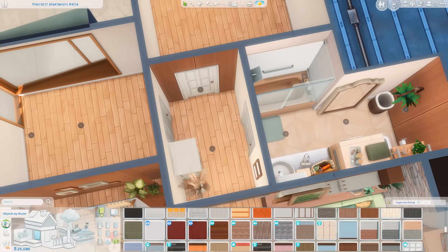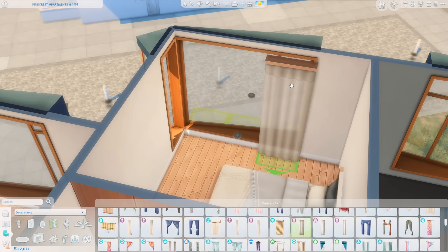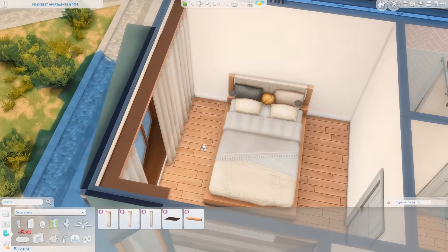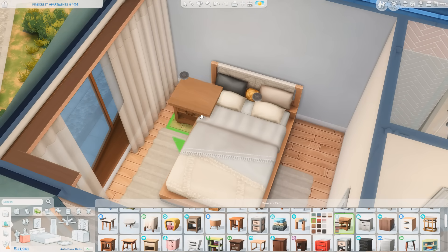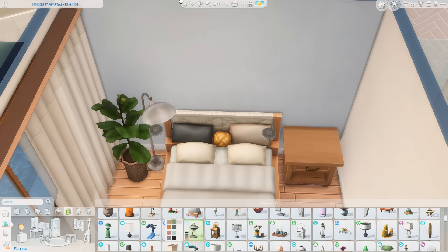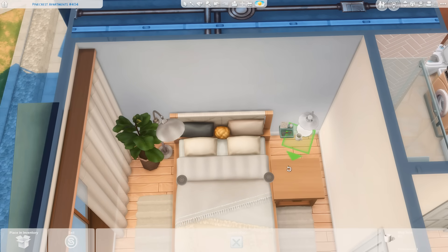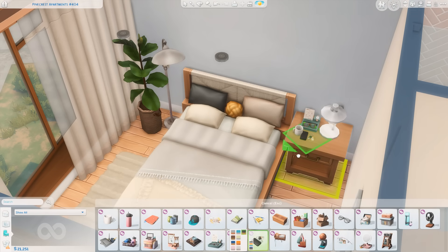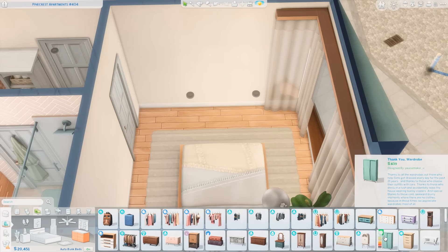I actually put beds down first and then went in and decorated each room. These are both fairly new beds — the first bed is from Eco Lifestyle and the secondary bedroom uses one from Growing Together. I feel like they both match the style of this apartment really well, and since I'm using so much Eco Lifestyle throughout, it made sense to carry that into the bedroom too. I really love how this bedroom came out. There's something about it that just feels so peaceful — I think it might be this blue wall I put behind the bed. It's such a subtle blue and just looks so cozy. I ended up putting a piece of artwork above the bed in the end.